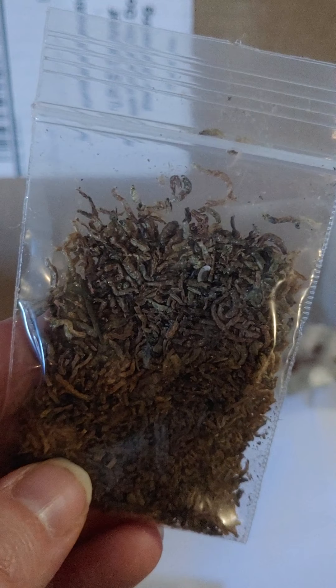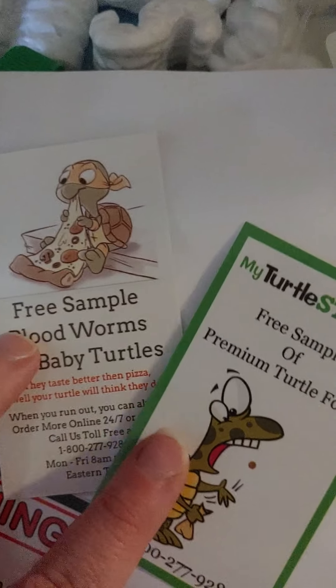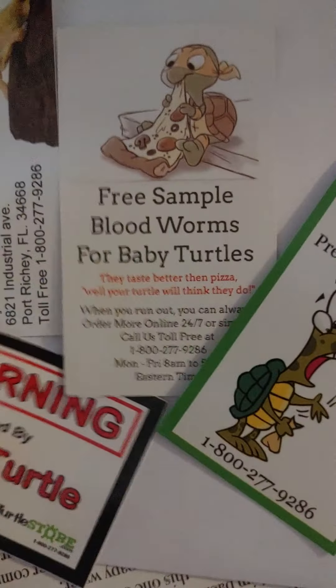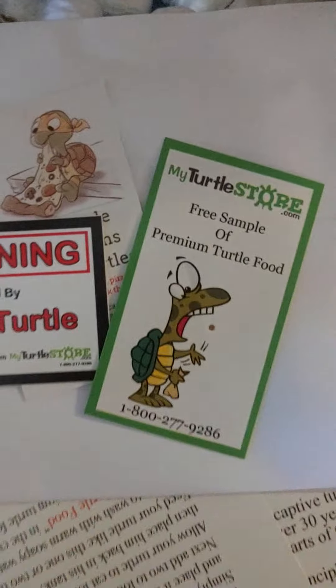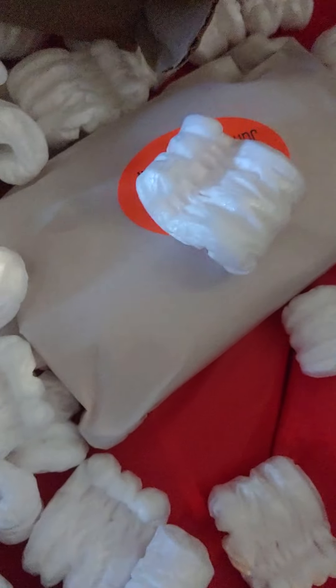So they give you another little thing of food, and I guess this is some worms and bugs for him. They also give you these little cute cards — I guess it tells you stuff you can put on your tank. It's kind of funny, it says 'attack turtle warning.' If you guys are interested in getting a turtle, I would definitely go to myturtlestore.com.